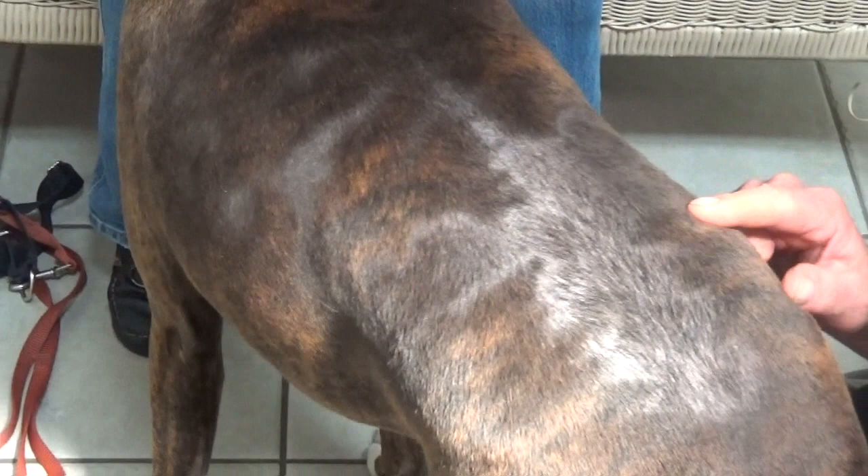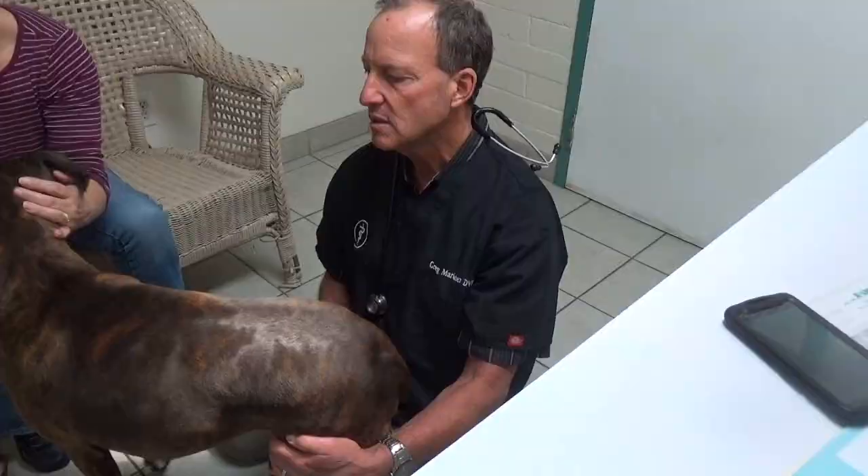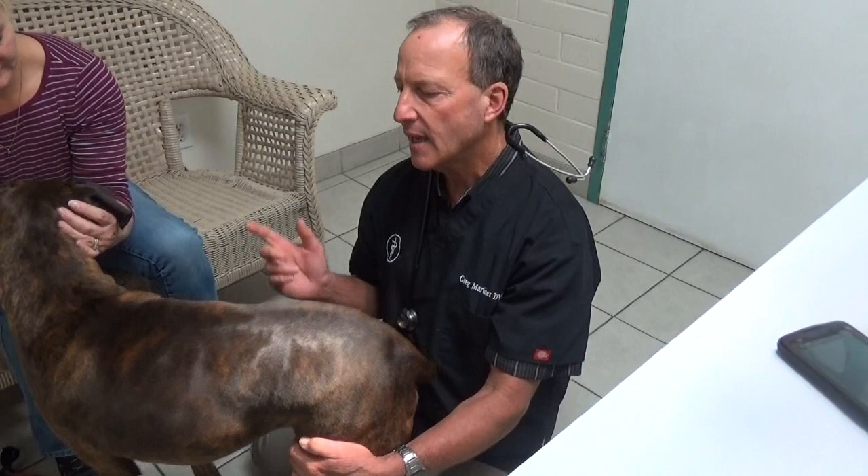You can also, with seasonal flank alopecia, use melatonin at three to six milligrams for his size, once or twice daily, and that grows hair back in about 50% of the dogs to some degree.